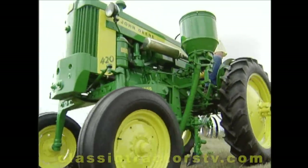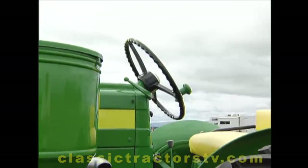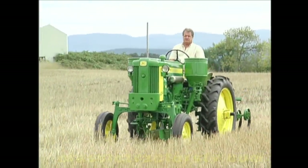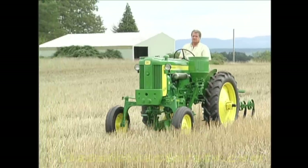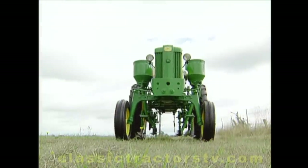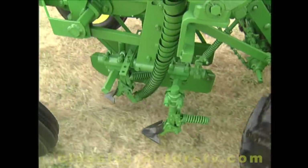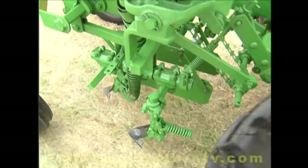My father bought it brand new in 1958. It's the slant by the steering wheel — you can see it's a slant. That slanted steering wheel is one of the distinguishing marks that proves this is a 1958 420V, one of only 32 ever built. With a vertical two-cylinder engine, this tractor was also known as a special or a semi-high crop. This one came with the cultivators — it's all original. This is the way my father bought it.